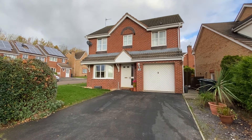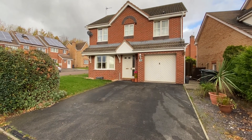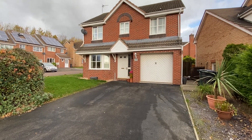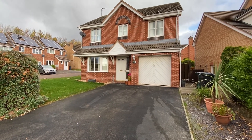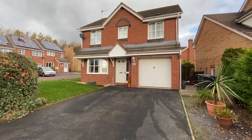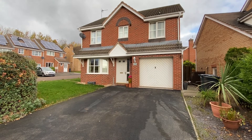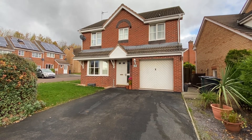Starting off at the front of the property, we have a double driveway which gives us off-street parking. There's also the main entrance door straight ahead, a pedestrian access gate down the side of the property into the back garden, and access to the integral garage, which has an up-and-over door and access to both power and lighting.